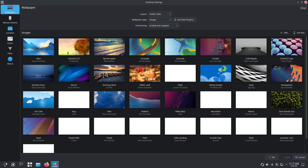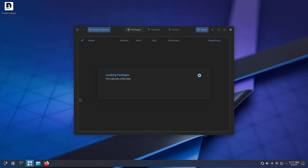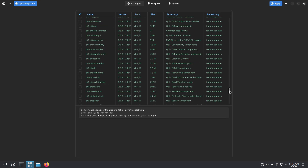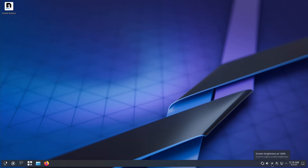That's a wrap on the top privacy-centric Linux distributions for 2025. Choose the one that fits your use case — whether total anonymity, work-grade compartmentalization, or a privacy-aware gaming setup. Don't forget to hit subscribe and let us know which distro you'll try first. Stay private, stay secure!